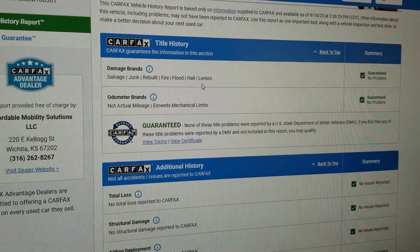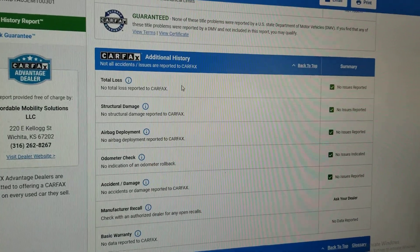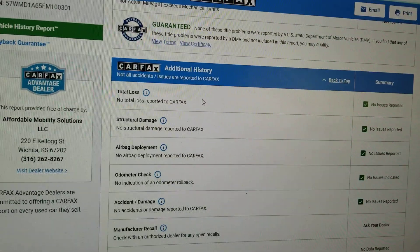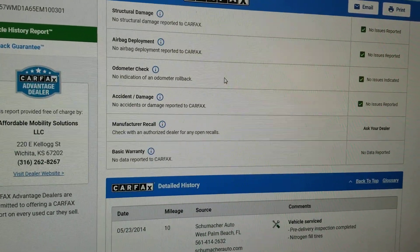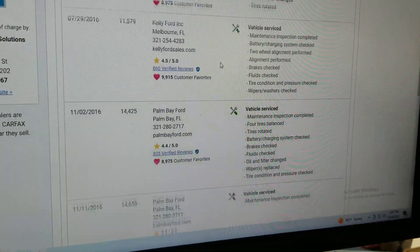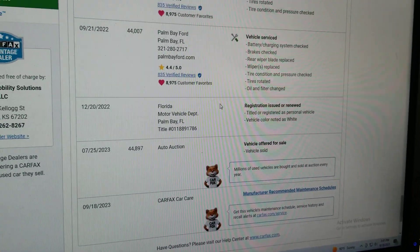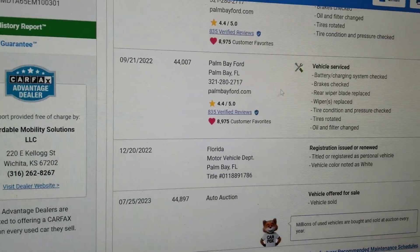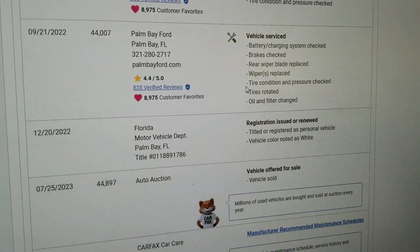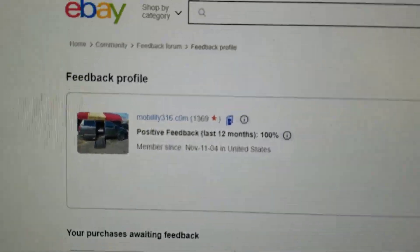Carfax shows no salvage, junk, rebuilt, fire, flood, hail, or lemon brands on the title. They show no total loss — this is a clean title, one owner, no accidents, with a lot of service history. Carfax shows no structural damage, airbags have never been deployed, odometer is accurate, and there are no open recalls. Just at 44,000 miles, the battery was checked, brakes checked, rear wiper blade replaced, wipers replaced, tires checked and rotated, oil change and filter — recently serviced.